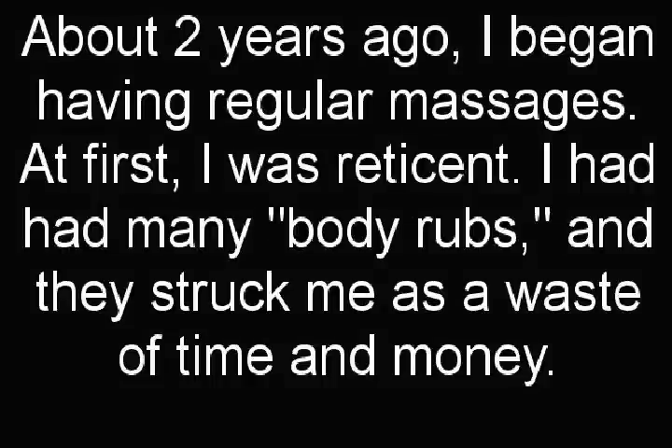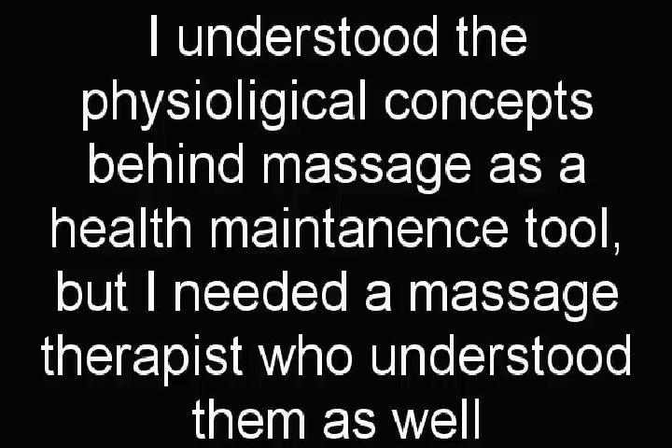About two years ago, I began having regular massages. At first, I was reticent. I had had many body rubs, and they struck me as a waste of time and money. I understood the physiological concepts behind massage as a health maintenance tool, but I needed a massage therapist who understood them as well.